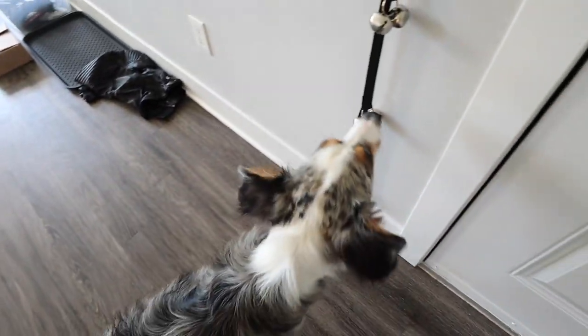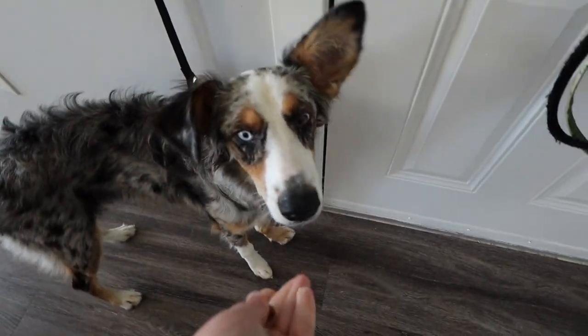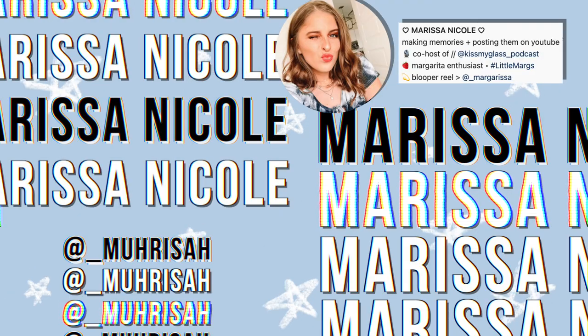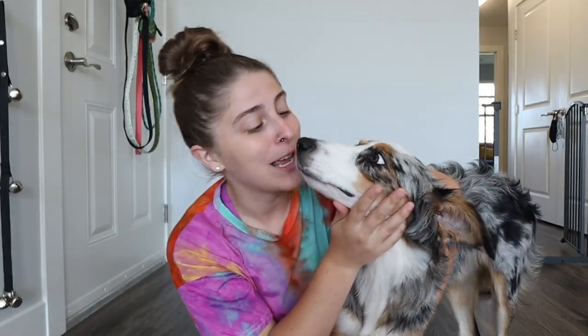Let's go potty! Good girl! Hi guys, and welcome back to my channel. My name is Marissa Nicole, and this right here is my 8-month-old Australian Shepherd, Big Stretch!